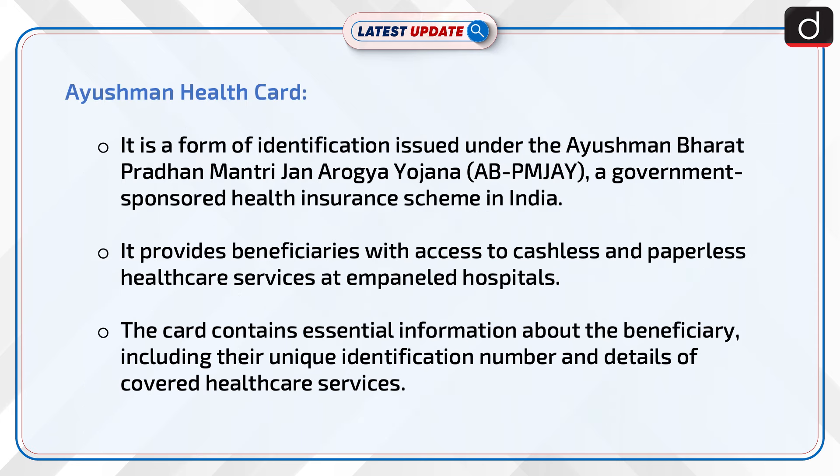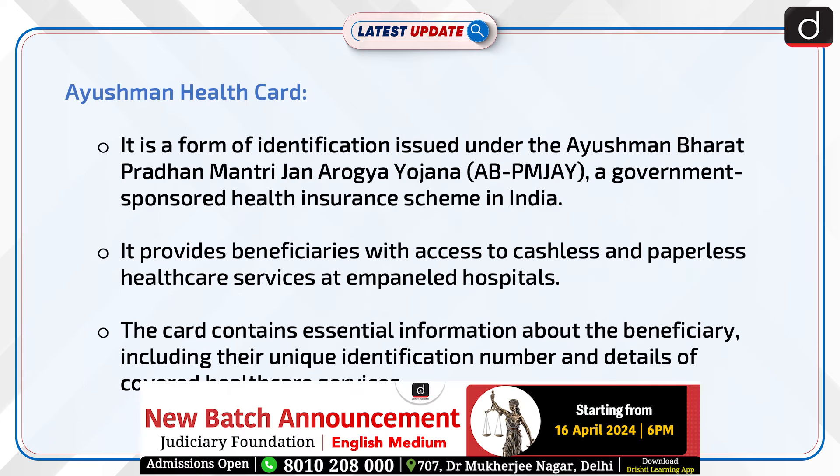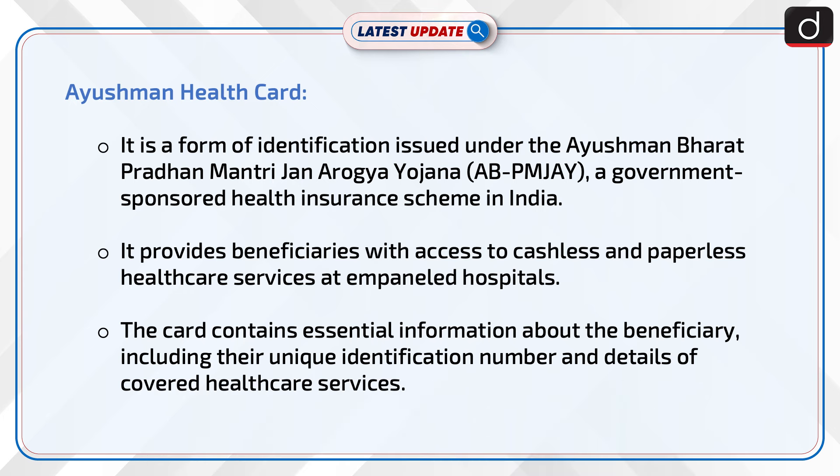The Ayushman health card is a form of identification issued under the Ayushman Bharat Pradhan Mantri Jan Arogya Yojana, a government-sponsored health insurance scheme in India. It provides beneficiaries with access to cashless and paperless healthcare services at empaneled hospitals.